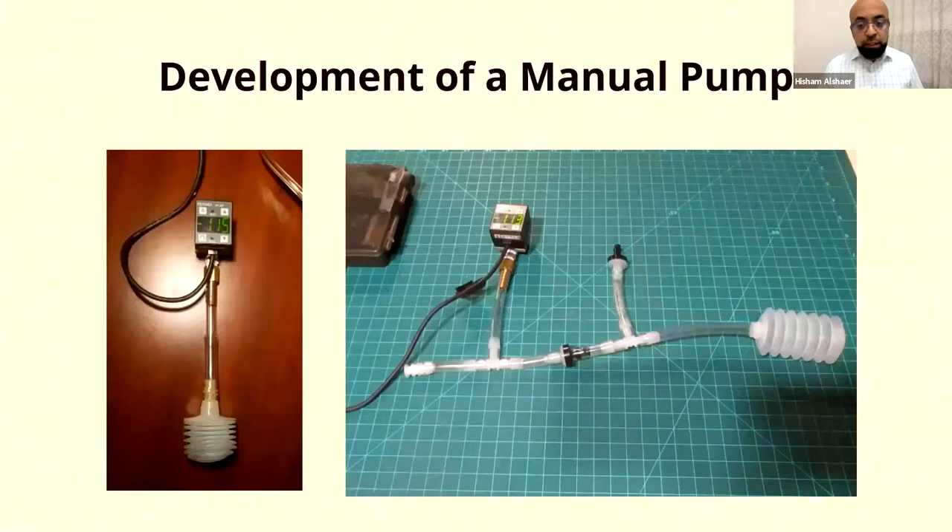So I embarked on a technical journey, which ended up in creating this little, very simple gizmo or contraption. It basically draws fluid from the wound side at the direction of this arrow and expels it from this direction. This mechanism creates a negative pressure of about minus 100 millimeters of mercury, which is exactly what we need for the therapy.